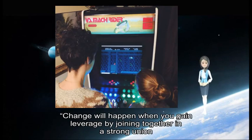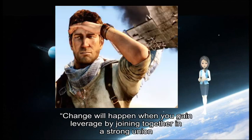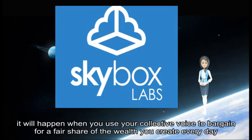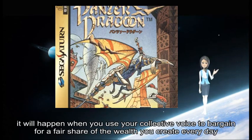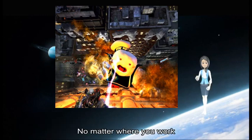Change will happen when you gain leverage by joining together in a strong union, says Schoener, and it will happen when you use your collective voice to bargain for a fair share of the wealth you create every day, no matter where you work.